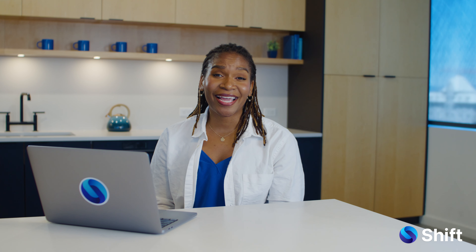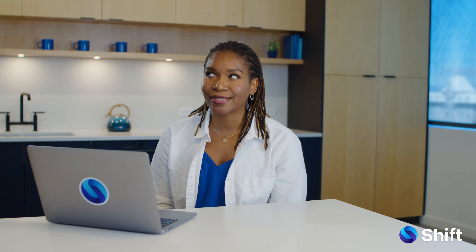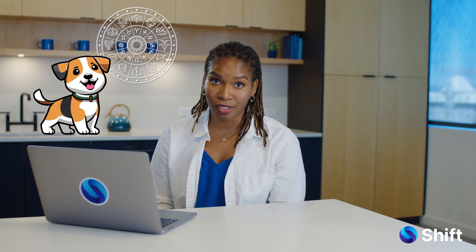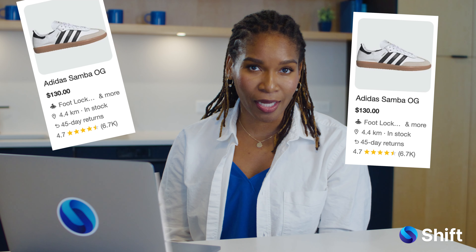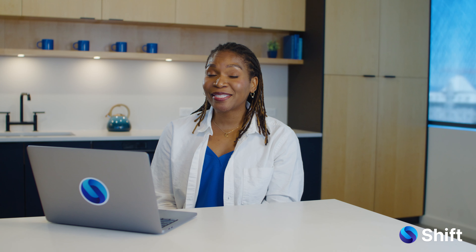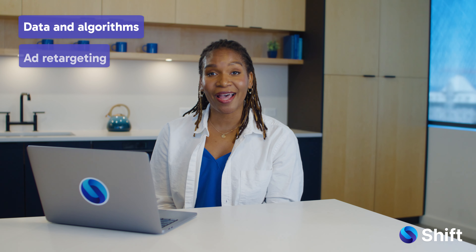Personalized advertising is everywhere. I'm almost disappointed when I come across an ad that has nothing to do with dogs or astrology. It's a little creepy, but it's not a coincidence when that pair of shoes you left in your cart starts following you on every website you visit. It all comes down to data and algorithms and a little thing called ad retargeting.